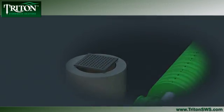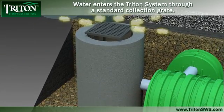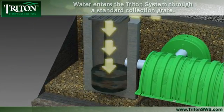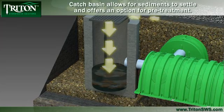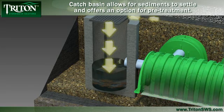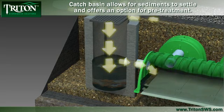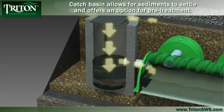Water enters the Triton system through a standard collection point, but the process is anything but standard. The flexibility of the Triton design allows for pollution-controlling pre-treatment options at this point. If no pre-treatment is necessary, the water is gathered in a catch basin until it reaches a sufficient level to enter the Triton main header row. As the water collects in this initial stage, sediments filter out into the sump basin for removal later on.